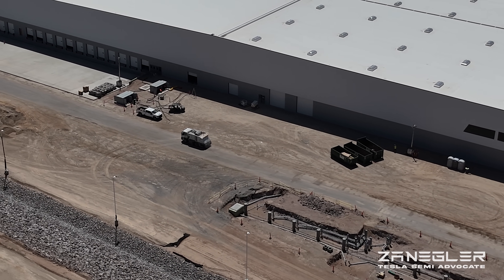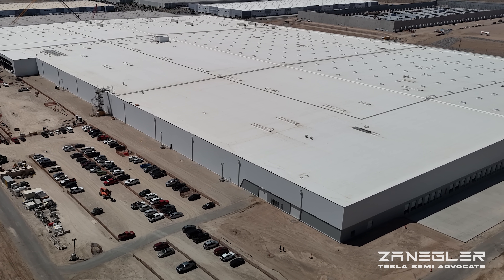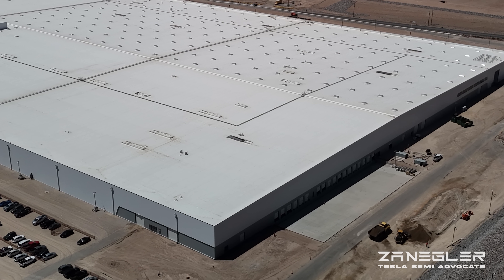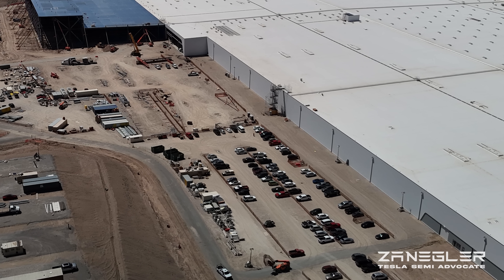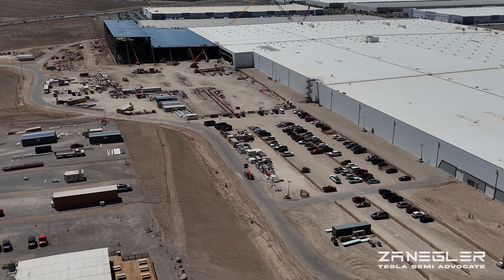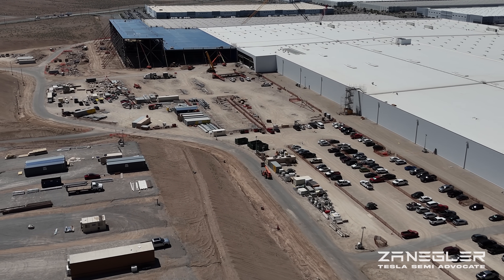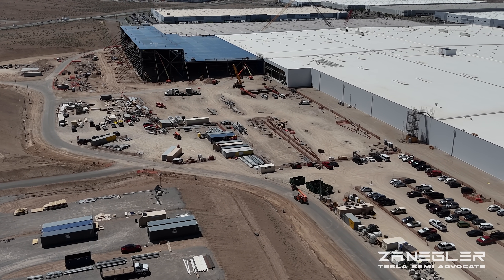I expect the mega charger here to be employed long before the factory is complete, by the very extensive Tesla Semi fleet that is being used to do work. Not only are they validating the design still, making improvements and putting high miles on it to discover any issues that need to be remediated, the production side of Tesla uses it extensively. And every time I come up Electric Avenue, I see at least half a dozen Tesla Semis coming and going.